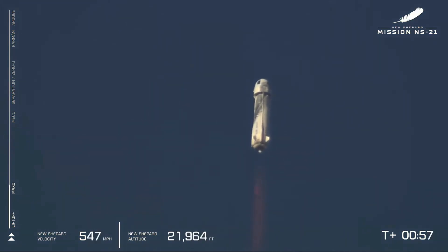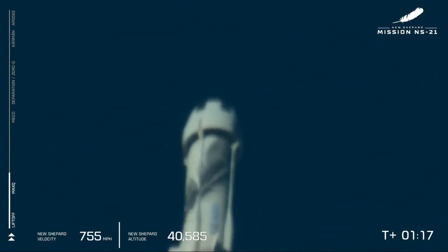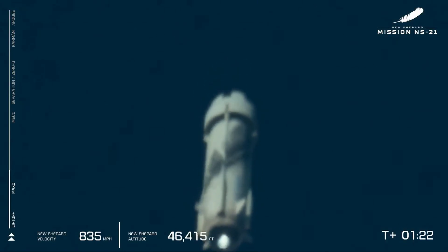And there we have it, max Q. We're getting such a roar sitting here in West Texas right now. We can hear that BE-3 engine just roaring through the sky. That's right — really doing work to power the New Shepard Propulsion Module and capsule to space.